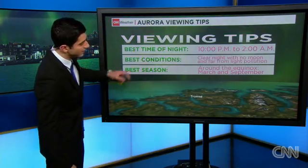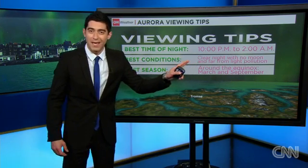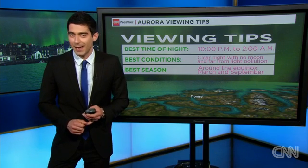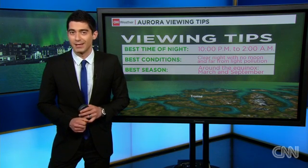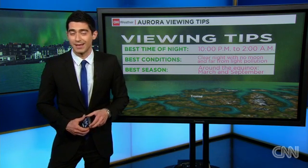Typically, 10 p.m. to 2 a.m. is the best time to see it — clear nights, far away from major city light pollution, that's the best setup. And around March and September, the equinox period is also a good time to see it, which is why it's a good time right now if you have the possibility to get outside and take a look.